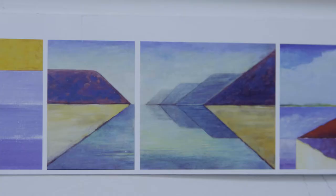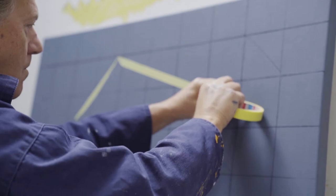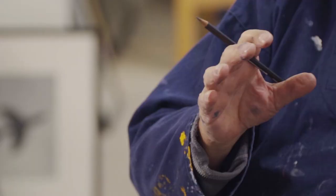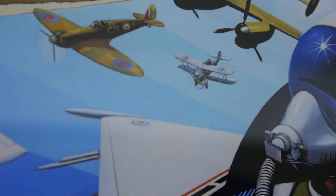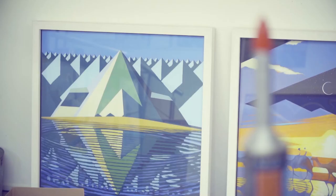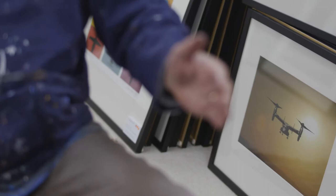A lot of my work is based on geometry and the way that the world that we inhabit ourselves breaks down into some very simple, basic shapes. I have a niche interest in aviation and aerospace. I combine the shapes and the forms of the aircraft with the shapes and the forms of the landscape.